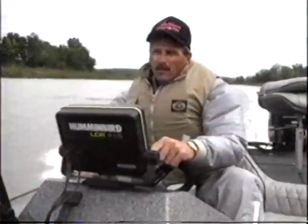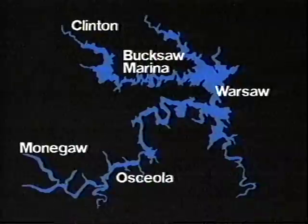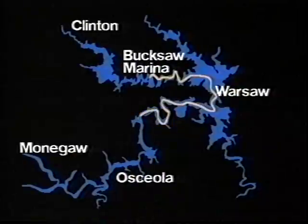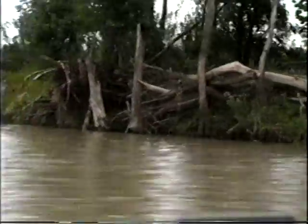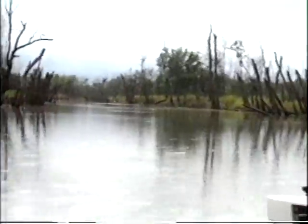This may have seemed to be an easy tournament for Hank Parker, but for the past three days he's made an hour and 15-minute commute to work every morning and the same coming back. That 150-mile round trip every day was worth $33,000 to the personable angler from North Carolina. Here's how he won the Bassmaster Missouri Invitational.